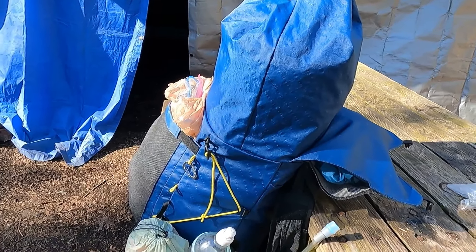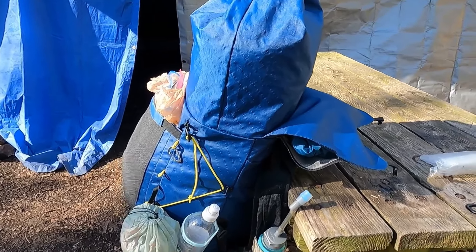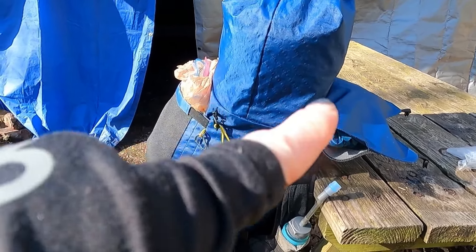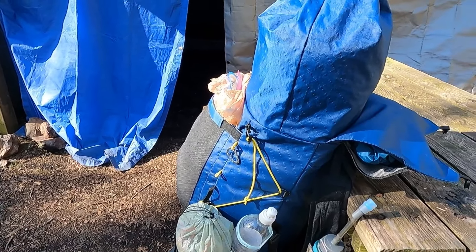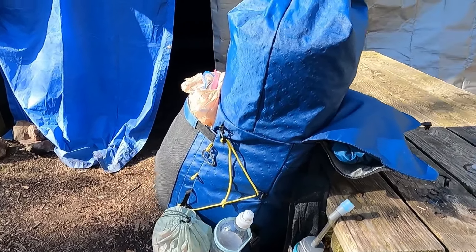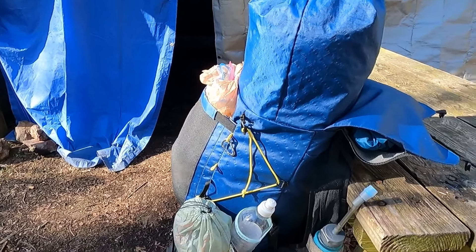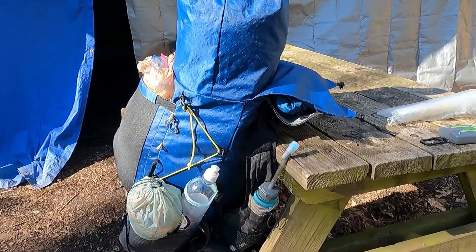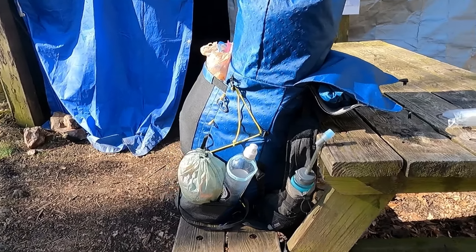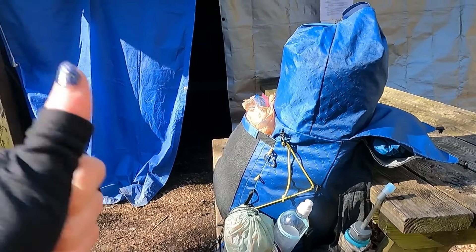I did a video around day six when I got into Unicoi Gap where you could see all of my stuff was soaked. That didn't happen this time, partly thanks to a compactor bag that I now have in my pack as a pack liner. It's basically just a large, very durable trash bag that my quilt and generally my hammock go into. There were a couple parts where it felt a little damp, but it was dry enough to sleep in last night. So the whole system — pack cover and compactor bag — is working out good.